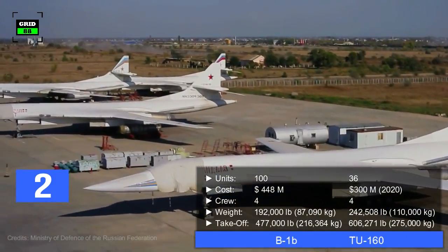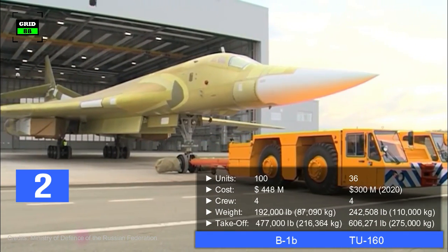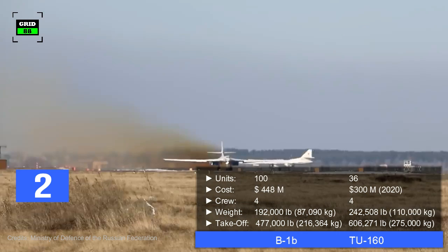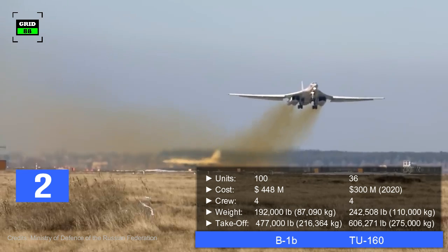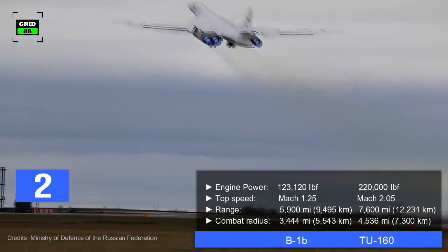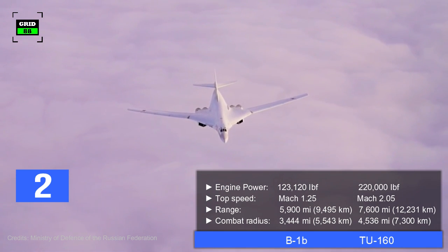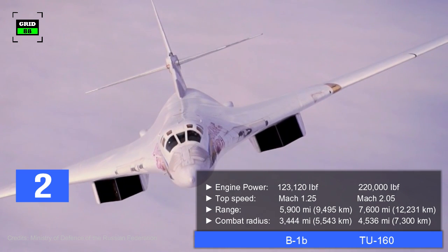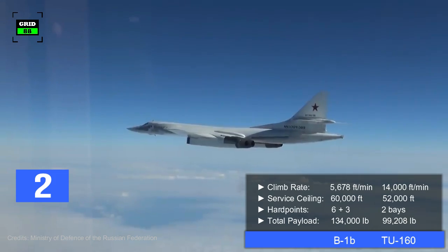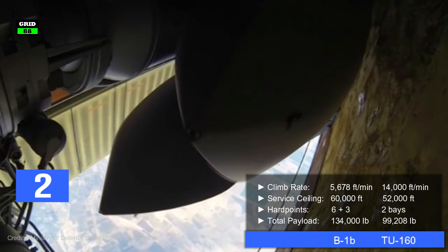On the other hand, 36 Tu-160s have been built for the Russian and Ukrainian Air Forces. Per unit cost of the latest variant is around $300 million. It holds a crew of four. The aircraft weighs 242,508 pounds and can take off at a maximum weight of 606,271 pounds. Powered by four turbofan engines generating 220,000 pounds of combined thrust, the aircraft can reach a top speed of Mach 2.05. With a maximum range of 7,600 miles, the jet has a combat radius of 4,536 miles. With a climb rate of 14,000 feet per minute, it can reach a maximum altitude of 52,000 feet. The jet is equipped with two internal weapon bays for 99,208 pounds of ordnance, assisted by two internal rotary launchers.